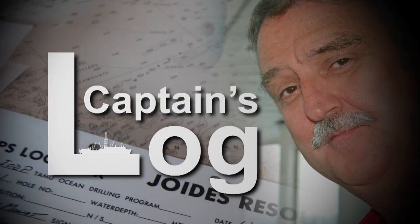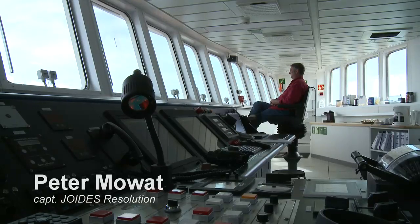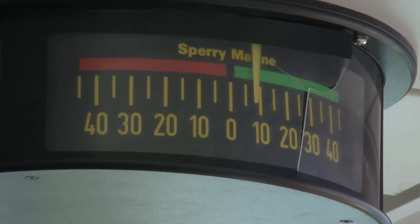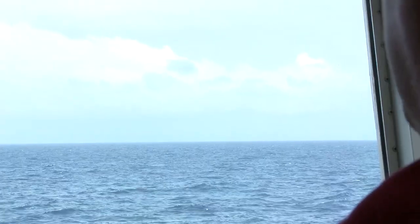Today on Captain's Log. This is day five of the Captain's Log of the JOIDIS Resolution. The JOIDIS Resolution is transiting south of Hawaii, heading down to the Site 7 Sea. Winds have not been in excess of 15 knots, and the sea state is very, very calm. We've been hoping to see some wildlife out here.